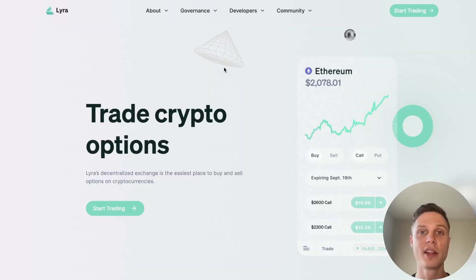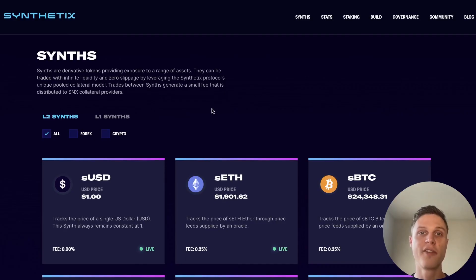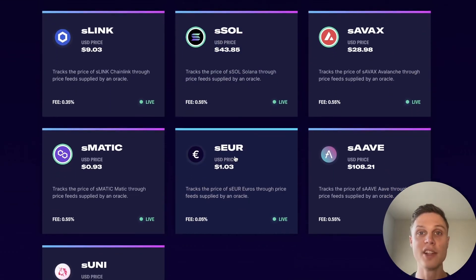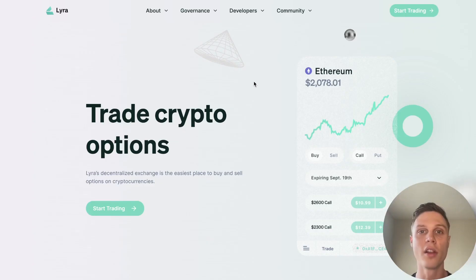Right now, Lyra is looking like an amazing yield farming opportunity and they are an incredibly promising protocol. As they prove out their options automated market maker, they could add options for almost any asset. Because they're using synthetics, they could add any synthetic asset to their options platform — eventually this could even include things like stocks. If you want to learn about other protocols giving OP tokens to their users, hit the subscribe button because I'm doing a whole series on OP Summer. Remember to always do your own research and I'll see you in the next video.